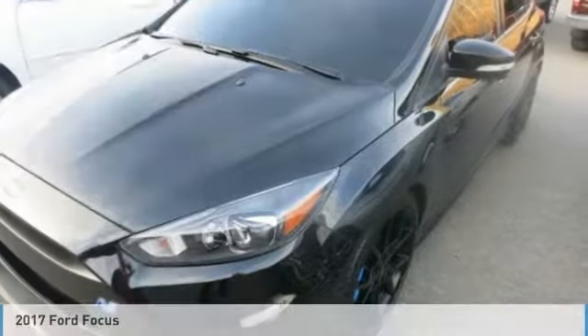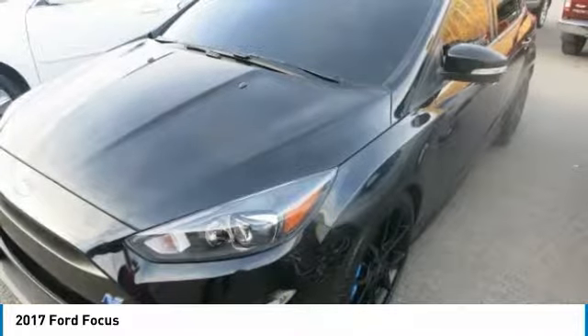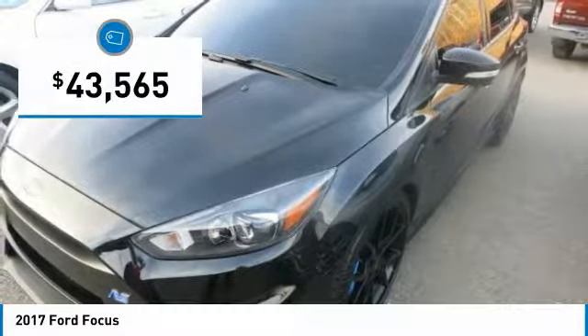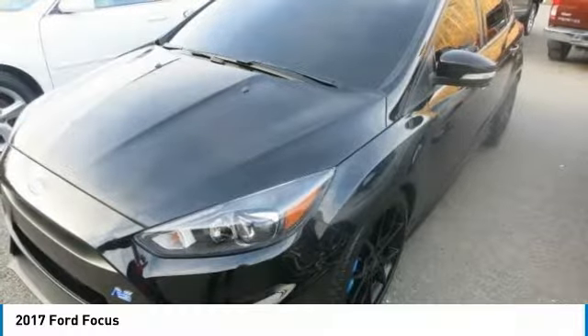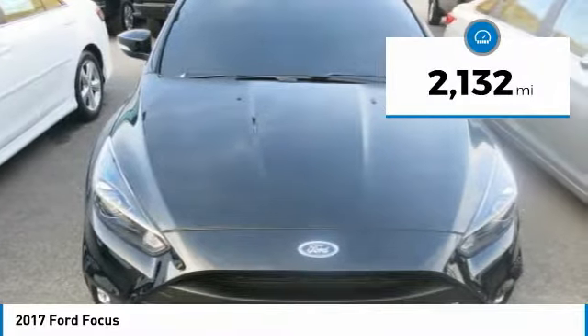This has a strong intercooled turbo premium unleaded i-4 2.3L engine powering this manual transmission. Wheels: 19 premium painted forged alloy incorporated. Tires: 19 Michelin Pilot Cup Sport 2 summer track. RS2 incorporated.